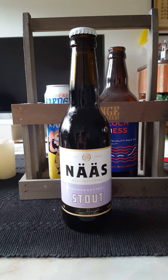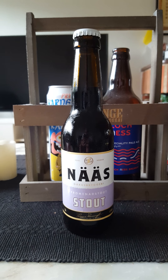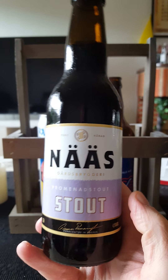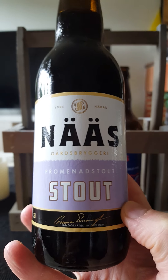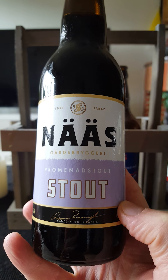Hey there all craft beer lovers, time for another beer review. We have a little bit of a newcomer on the channel today. We are going to Sweden, to the county of Östergötland in the southeastern part of the country. We are going to the newcomer here, Näs Gårdsbryggeri, or Näs Farm Brewery.